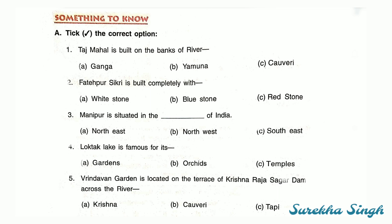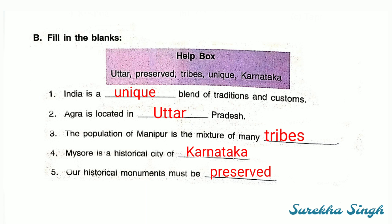Second: Fatehpur Sikri is built completely with red stone. Third: Manipur is situated in the north-east of India. Fourth: Loktak lake is famous for its orchids. Fifth: Vrindavan garden is located on the terrace of Krishna Rajasagar Dam across the river Kaveri — Kaveri is the revised name of river Kaveri.